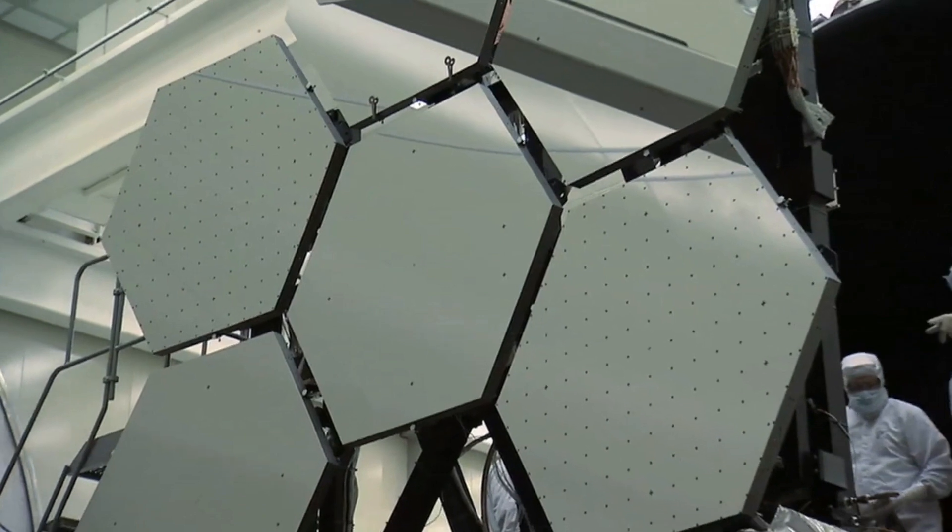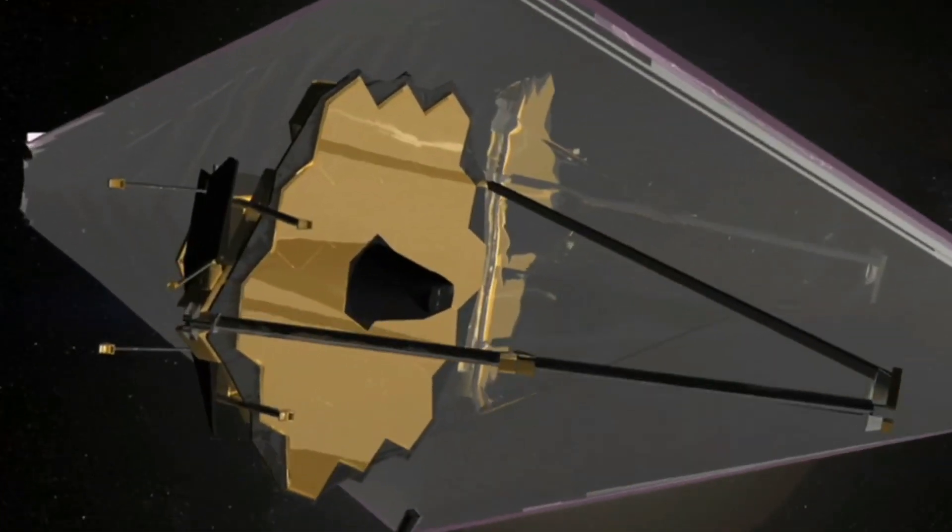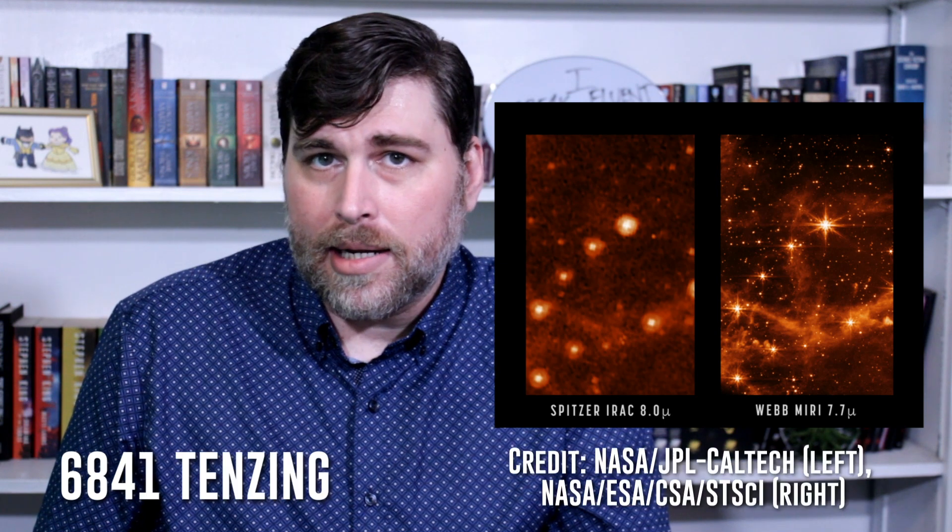James Webb recently finished its calibrations. Now the team behind the groundbreaking space telescope is testing to see what sort of objects, both near and far, the telescope will be able to study throughout its proposed 20-year lifespan. The asteroid in question is 6841 Tenzing, an asteroid with a radius of 4.4 kilometers that resides within the main belt.